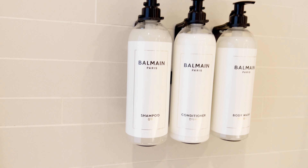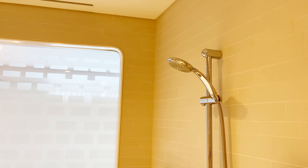You have shampoo, conditioner, and body wash. I wish I had a shower and bathtub like this.